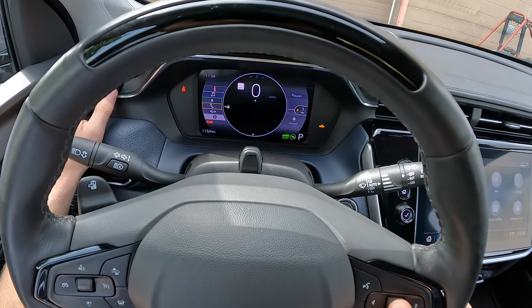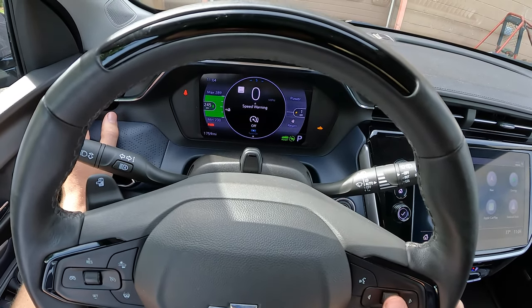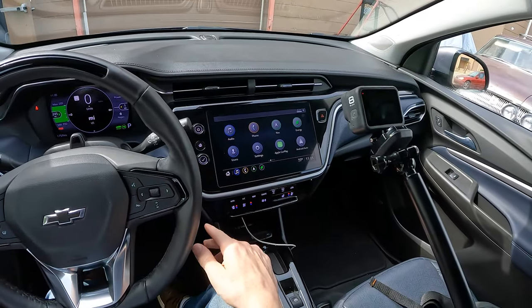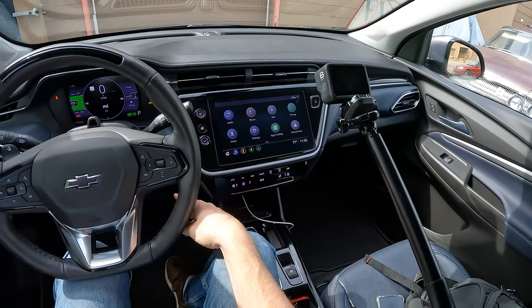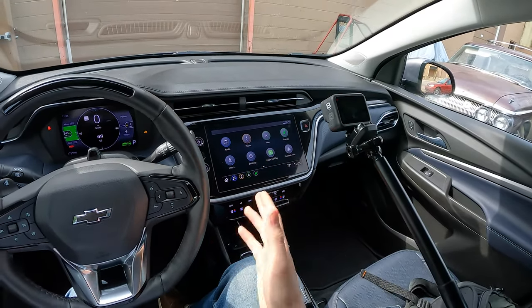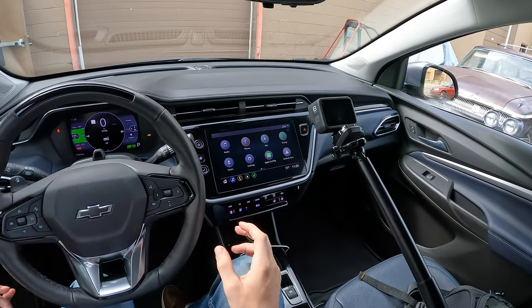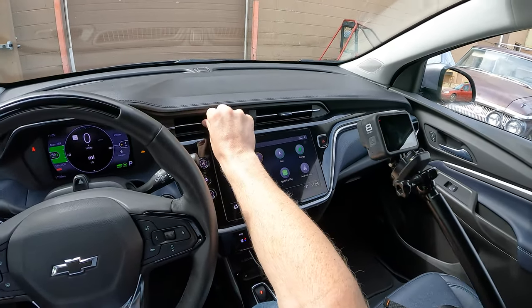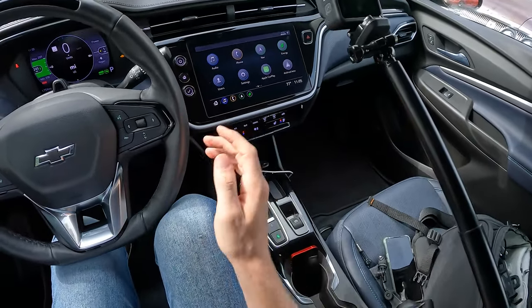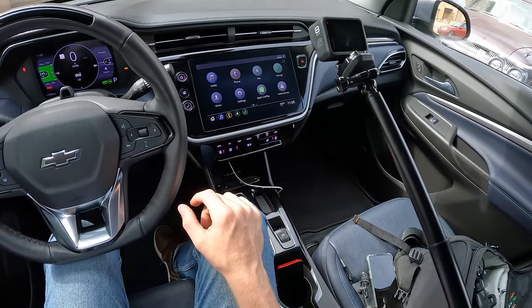You also have some various settings where you can change your units, speed warning, and a few other adjustments. That's your gauge cluster. Now let's go to this nice big screen. A few things I really appreciate right off the bat: it's built nicely into the dash — it looks like it belongs. A lot of people are bothered when screens are tacked on top looking like a tablet taped on. This whole center area is really nicely laid out, and you've got physical climate controls, which I really like.